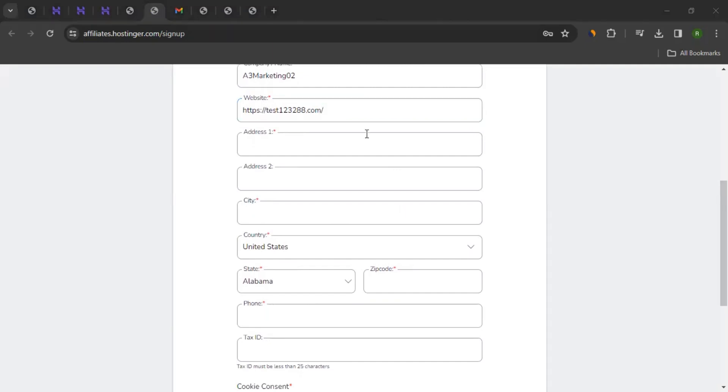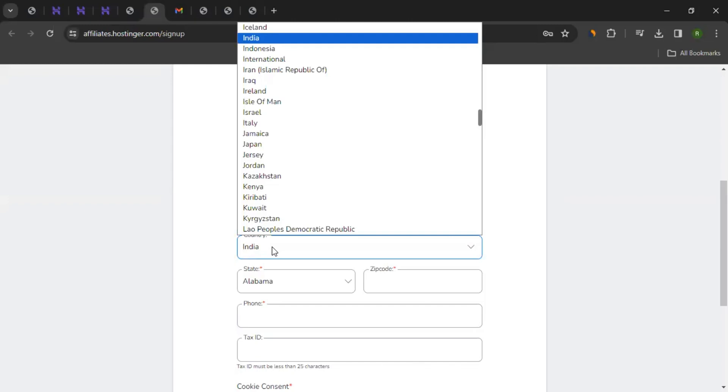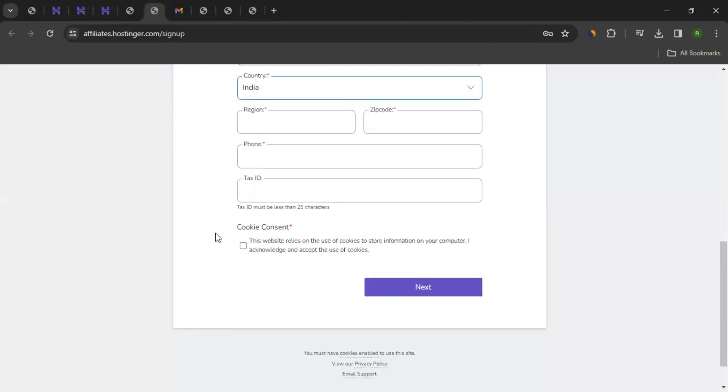Then you enter your address. In address line one, which is compulsory, you can mention your city. Select your country of residence and region — region should be the province or state. Then enter your zip code or pin code accordingly, followed by your phone number. If you have a tax ID, you can enter that too.